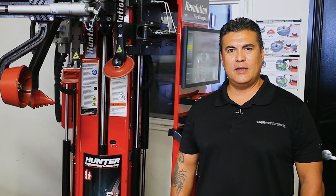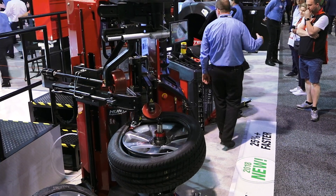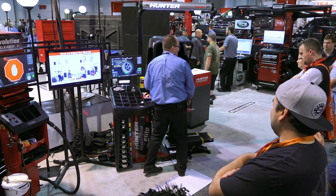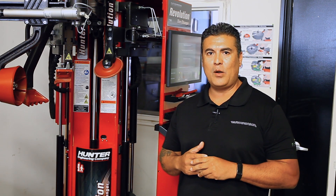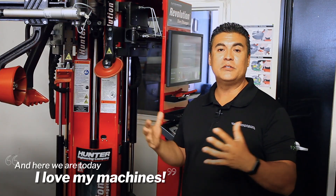I was at SEMA and I noticed the Revolution machine at the Hunter booth, and me coming from the background with a bad back, it was pretty much a no-brainer for me. I also saw the Road Force Elite machine and I thought it would just be a great opportunity to really make that decision. I was walked over to the financing department they had on site. They put together a package price, made it really simple, and here we are today.